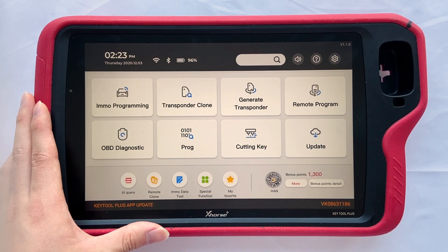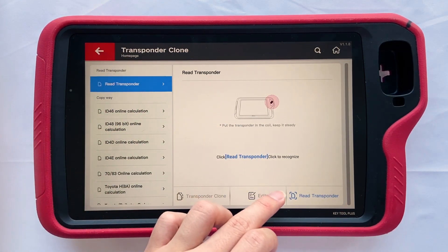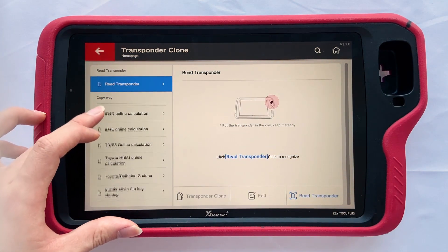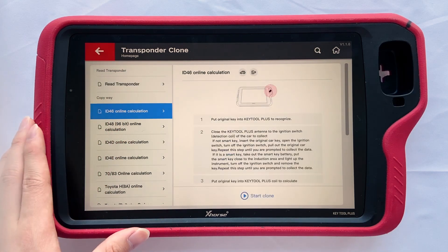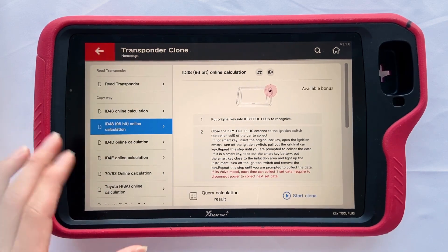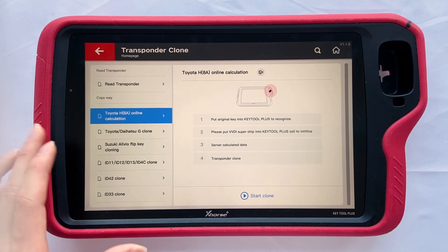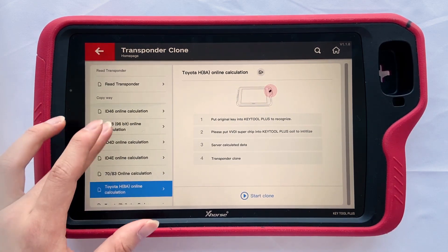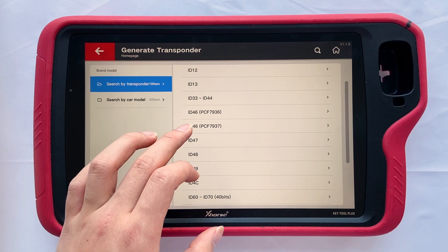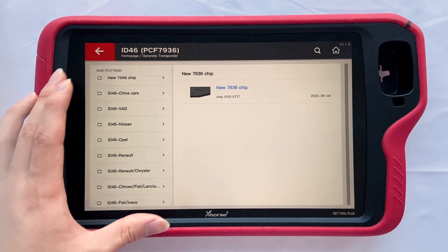Next, let's move to transponder clone. Key2 Plus supports transponder clone. You can place the transponder in the small hole. The big hole is the detection coil where you can place remotes, generate transponders, and detect transponder info in the key. It supports ID46 calculation, ID48 calculation, and Toyota 8A online calculation. Under generate transponder, it can generate ID46, and you can also choose to generate a specific 4A transponder.